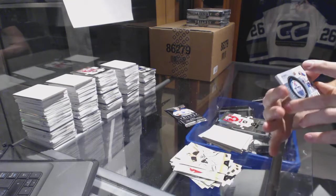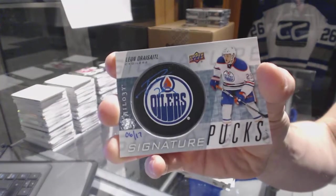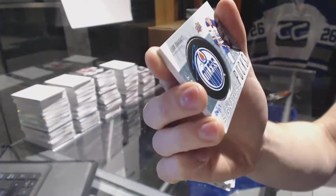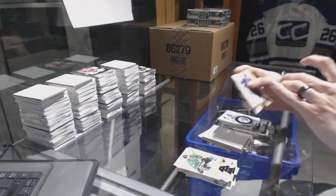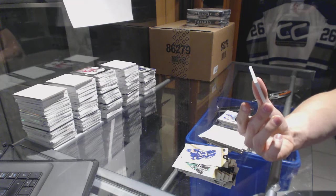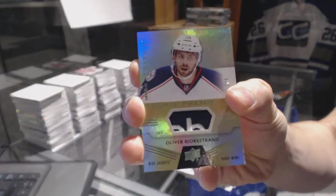We've got a signature pucks team logo, number 6 of 17, Leon Dreisaitl — that's sick. And we've got a level 3 rookie tag, number 1 of 5, Oliver Bjorkstrand. What a finish to that box.